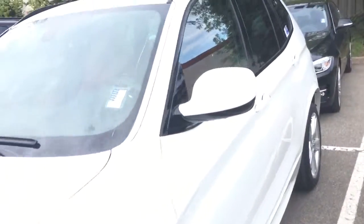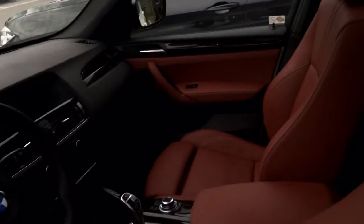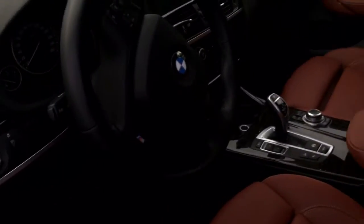It also has heads up display and heated rear seats. Now this is the condition that we received the vehicle in — we just got it about four days ago. We have not reconditioned it, meaning haven't shampooed it, cleaned the leather and all that kind of stuff, and look at the condition it's in. It's close to like brand new right now.